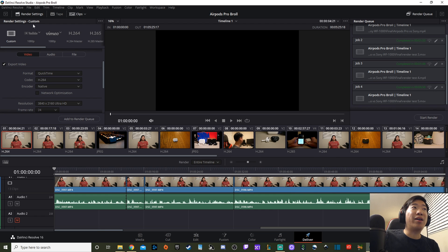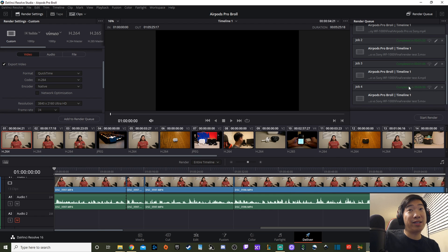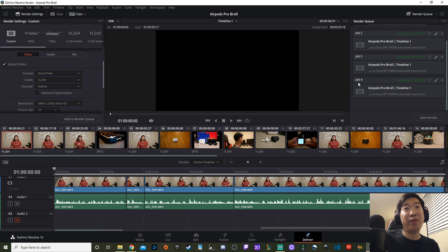Looking at the rendering tests: the first result shown here is 7 minutes 45 seconds — that was rendering H.264 natively on the free version. Down in job four, using the Studio paid version with the same CPU rendering, it was about a minute and 10 seconds faster. So even with CPU rendering, Studio uses a different encoding system that is noticeably faster.